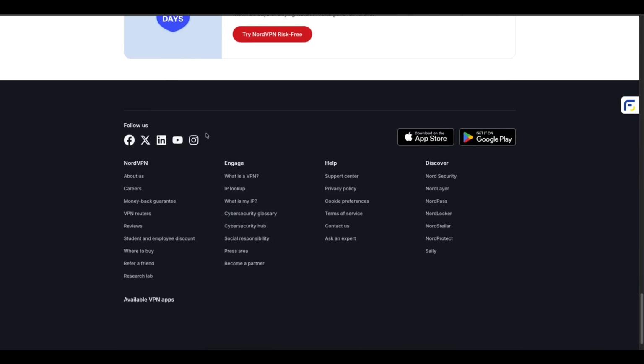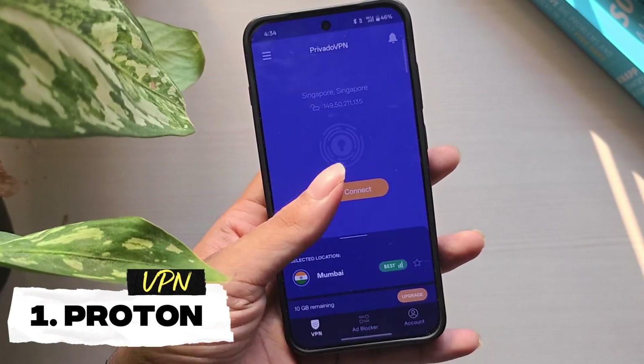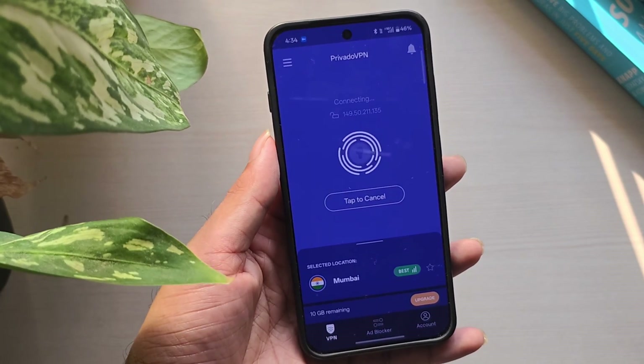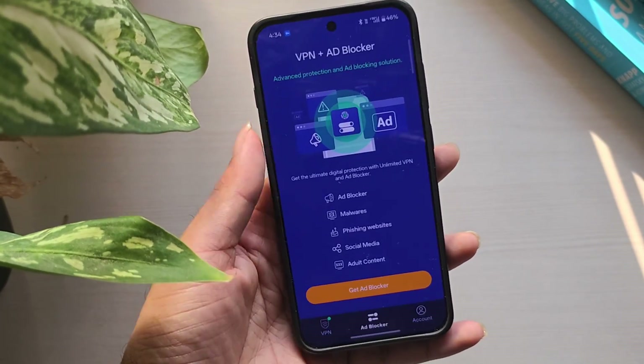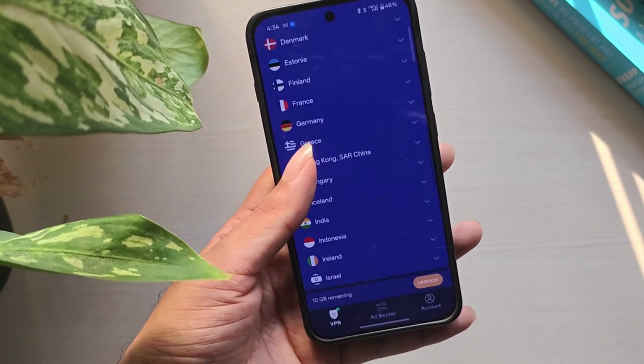Number 1: ProtonVPN Free. ProtonVPN is one of the rare free VPNs that gives you unlimited data without showing ads. It has a strict no-logs policy, and the apps are open source, so you know your privacy is safe.